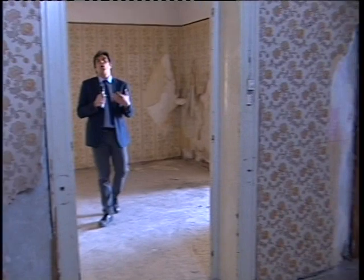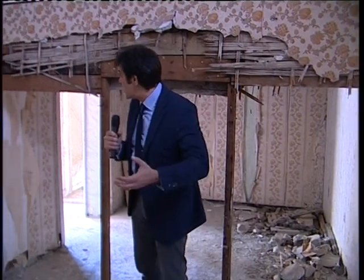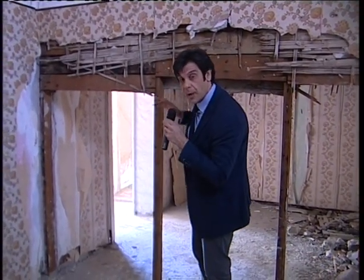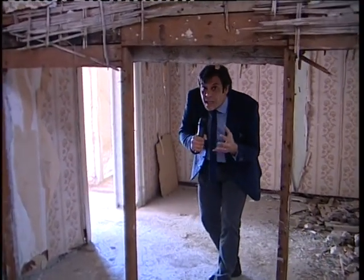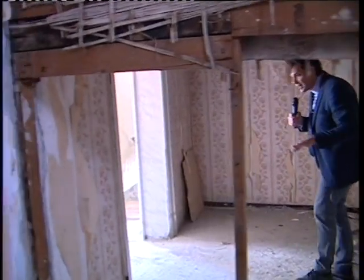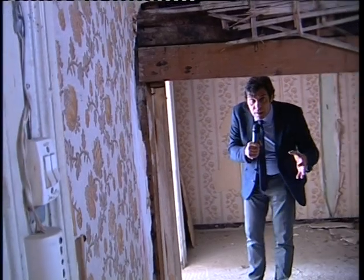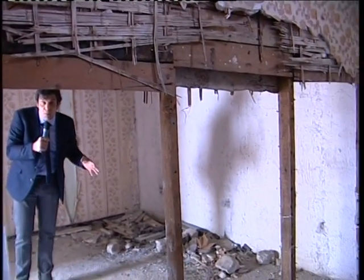Going out from what we've defined as the living room, we can meet what I'd call the service zone. For example, this could be a sitting room or a kitchen. Right now there's a wooden partition, but going to the other side you can find another room — it could be the same room or divided into two parts.